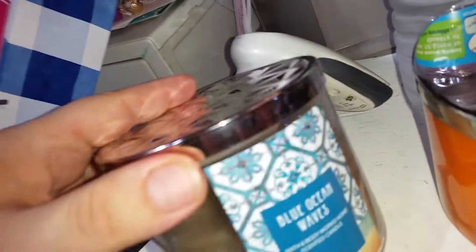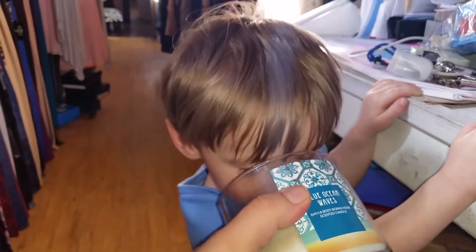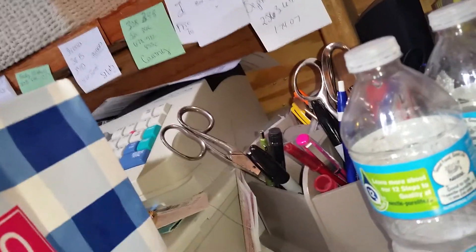The last one only has about a fourth left in it. This is Blue Ocean Waves. It has this really crisp, clean scent, so that's a really nice one too. New candles for my house!